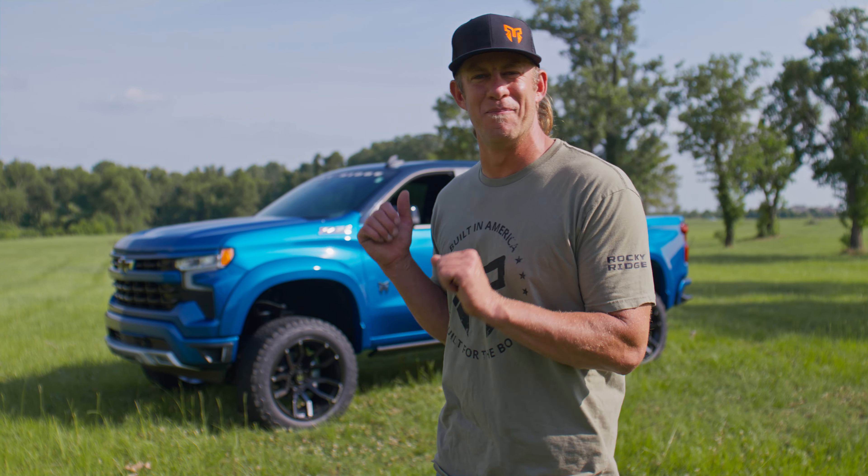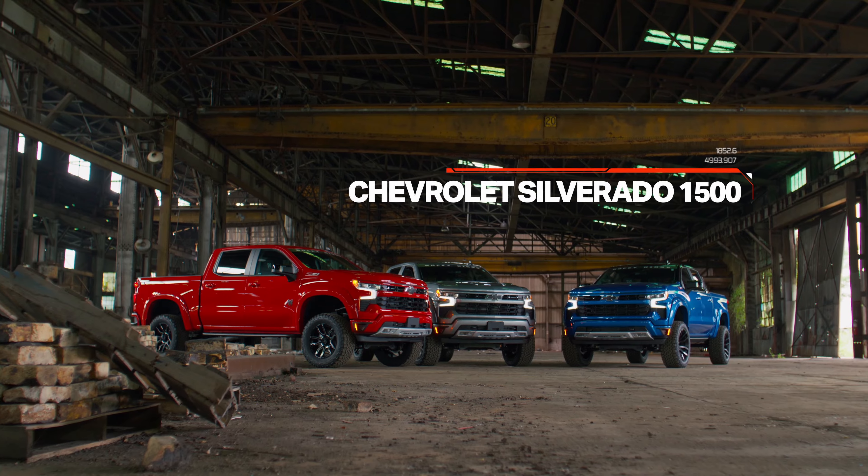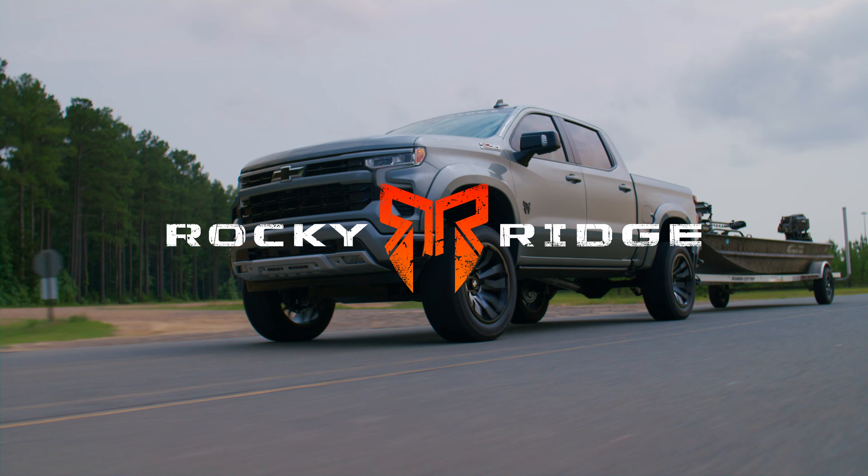Well we've got a fix for you with this brand new Rocky Ridge Silverado 1500. My name is Dustin Jones and I'm gonna walk you through all the reasons that you need this brand new Silverado from Rocky Ridge.